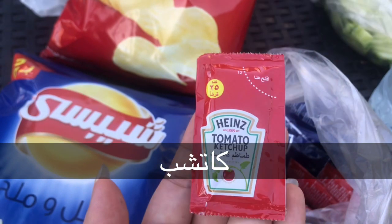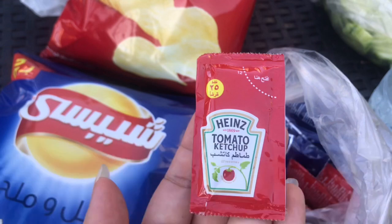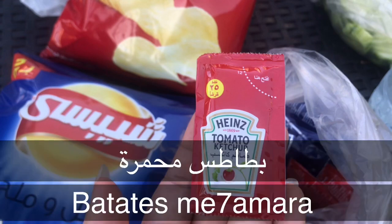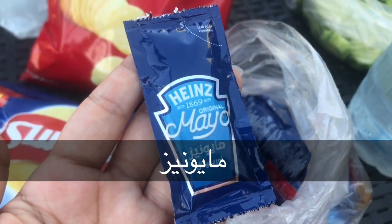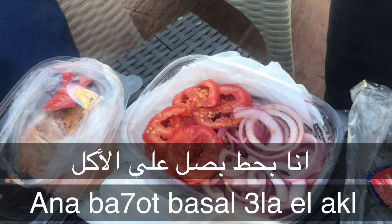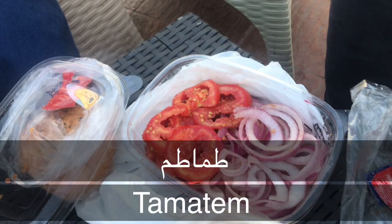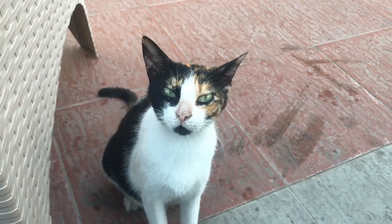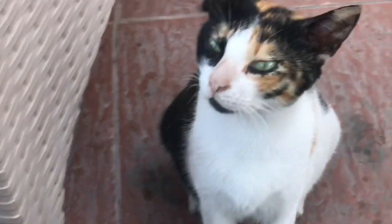If I want to say 'I add ketchup on fries': أنا بحط كتشاب على البطاطس. بطاطس is potatoes; fries is بطاطس محمرة, but we can simply say بطاطس. Mayonnaise is مايونيز. Onions is بصل — أنا بحط بصل على الأكل means 'I add onions in my food.' Tomatoes is تماتم.